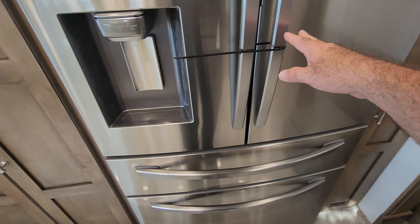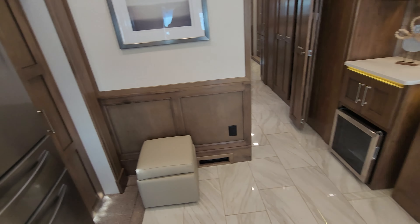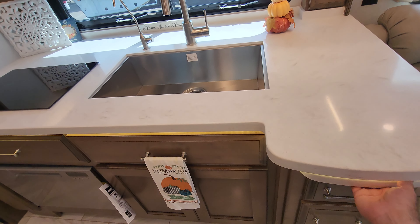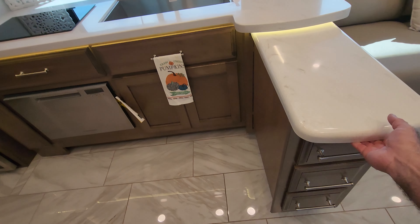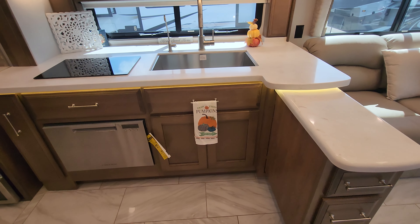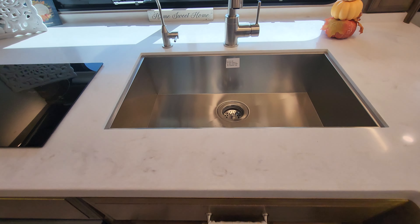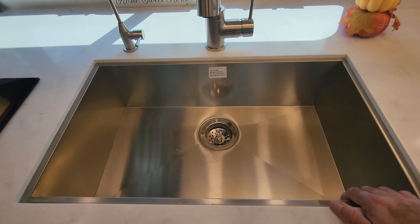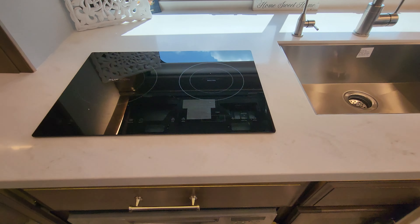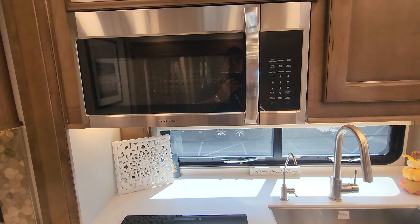Now they've zip tied the fridge, so we're not going to try opening that. As we spin around to the kitchen, you're going to notice a big kitchen galley with a pullout for that additional prep space. Under-lit LEDs on the counter. Double wide stainless steel sink. This is all Corian countertops. Induction cooktop here, as well as convection microwave.